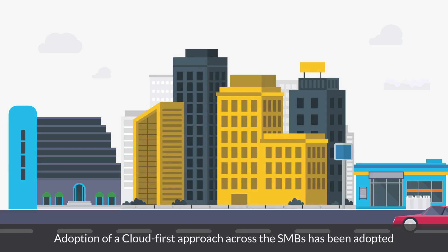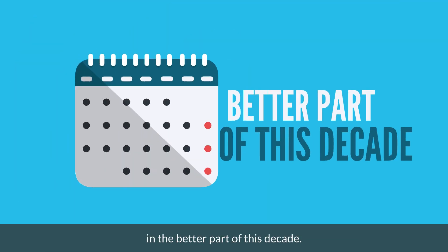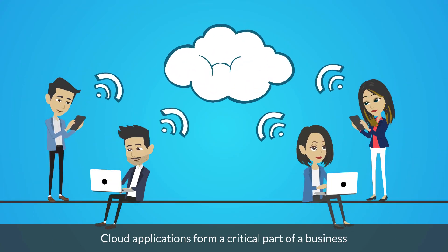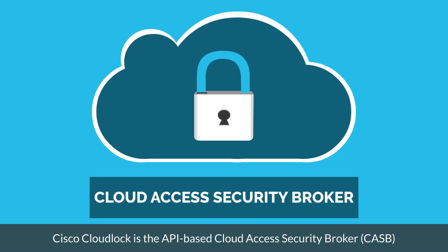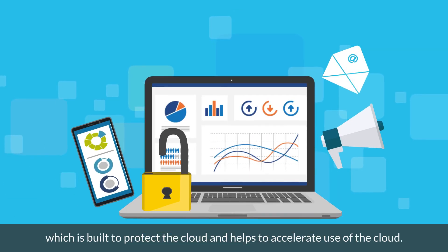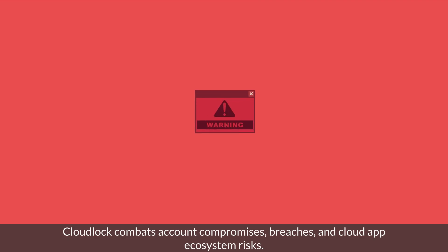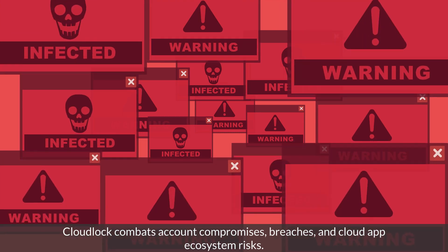CloudLock. Adoption of a cloud-first approach across SMBs has been adopted in the better part of this decade. Cloud applications form a critical part of a business and need to be able to secure cloud users, data, and apps with ease. Cisco CloudLock is the API-based cloud access security broker (CASB), which is built to protect the cloud and helps to accelerate use of the cloud. CloudLock combats account compromises, breaches, and cloud app ecosystem risks.